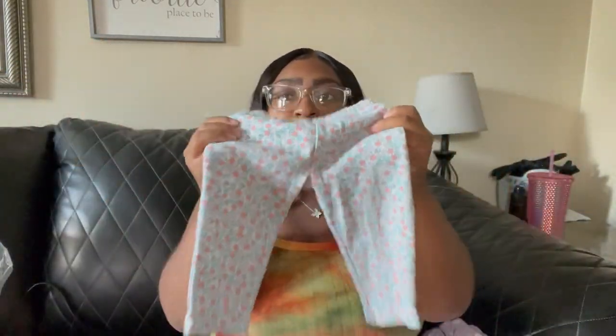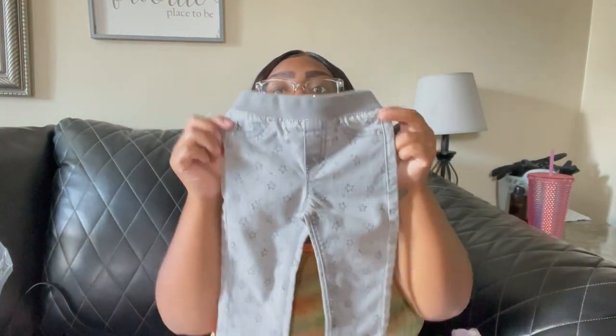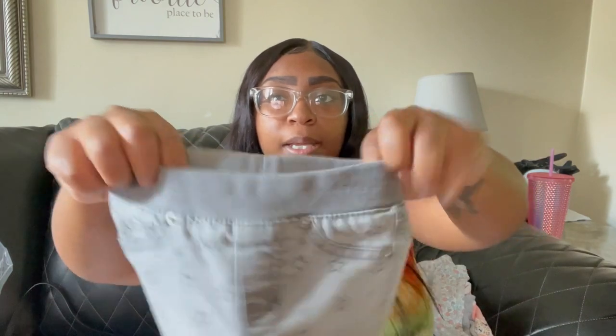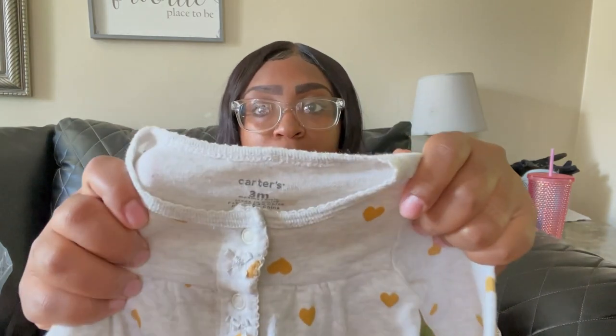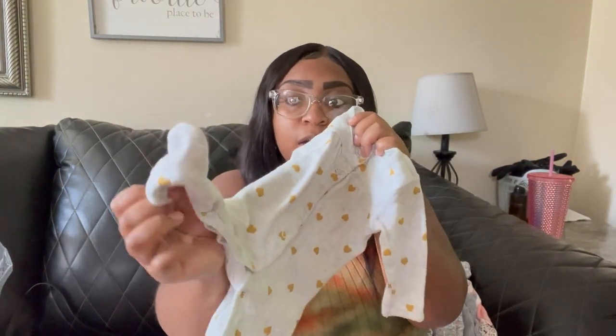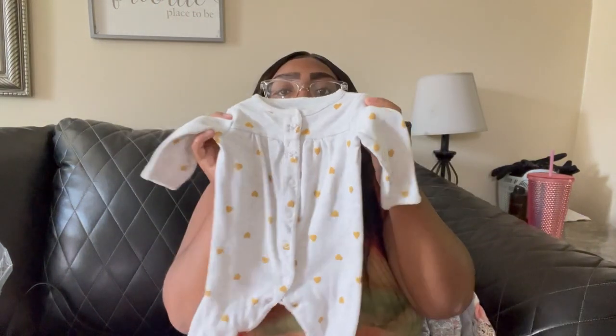Stretchy little pants with flowers on them — one dollar. I got these pants by Cat & Jack for a dollar, size twelve months. Cat & Jack is the Target brand, so that's a great deal. This is her first pair of like jeans — jeggings, whatever you want to call them. They're gray with little stars on them and they've got the stretch panel around the stomach. Her first pair of jeggings. Then I got a sleeper because it's going to be freezing — this is by Carter's, size three months, gray with little gold hearts, buttons up with enclosed feet. That was a dollar.